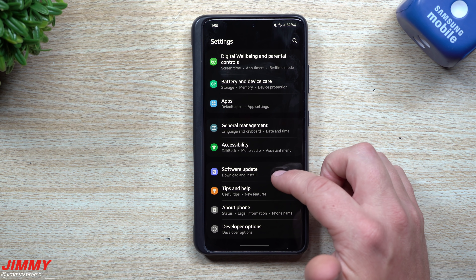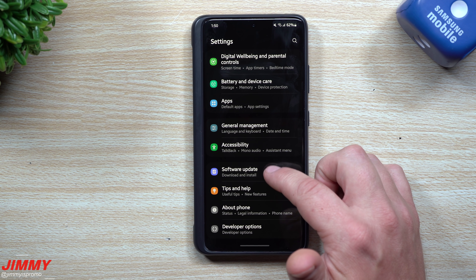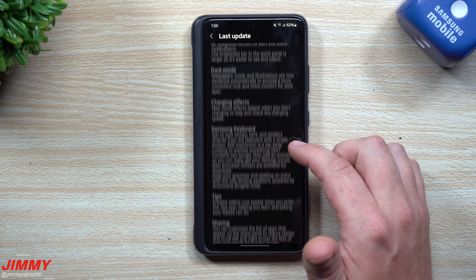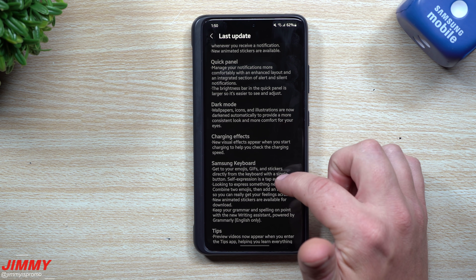If you can't remember everything that's brand new, you can go inside Settings, then Software Update, then 'Last Update' — this will give you the full list of everything that changed.